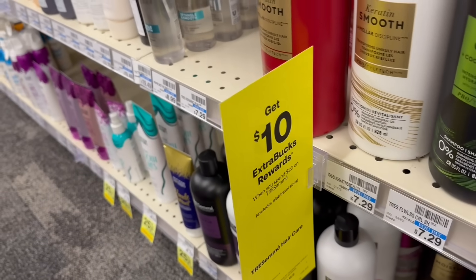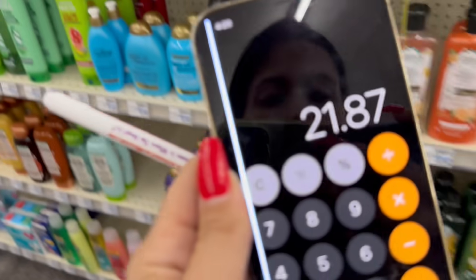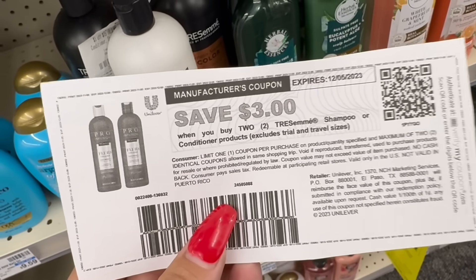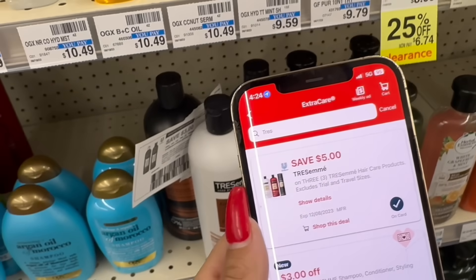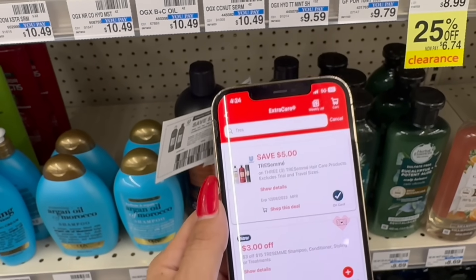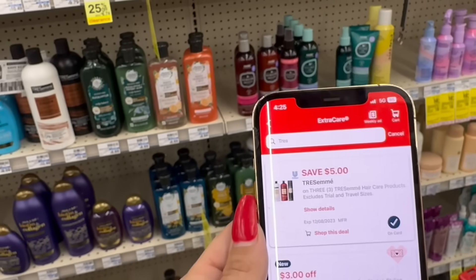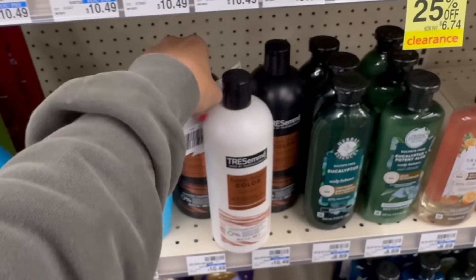Let's grab the Tresemme deal: spend $20, get back a $10 extra buck. I'm going to pick up three at $7.29 each, totaling $21.87. We'll use a $3 off $15 Tresemme hair care CRT, then a $3 off two printable coupon from the Instagram fairy. If you don't have that, use the $1.50 any Tresemme product printables. Our $3 off two printable is going to give us a glitchy glitch with the new $5 off three digital coupon everybody got this week. Note: your Tresemme bottles have to be at least $5 or more for the glitch to work. After coupons and CRTs, we're going to pay $10.87 but get back the $10 extra buck — final price $0.87 total for all three.